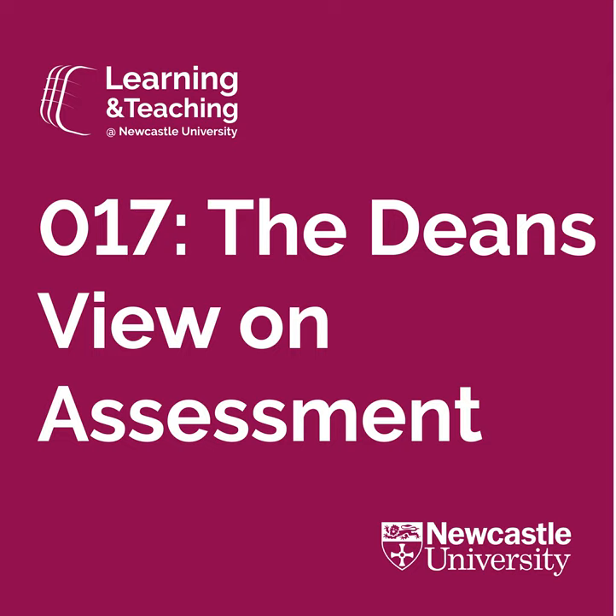Hello and welcome to episode 17 of the Learning and Teaching at Newcastle University podcast. My name is Ben Steele and I'll be your host for this week. In this episode, Graeme Retro-Boxwell from LTDS speaks to Sarah Graeme, Dean of Education in our Faculty of Humanities and Social Science, also known as HASS.